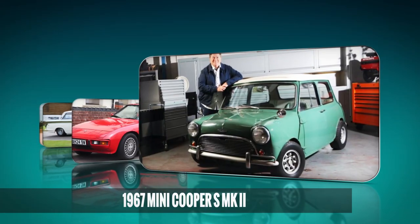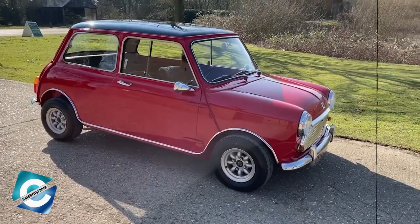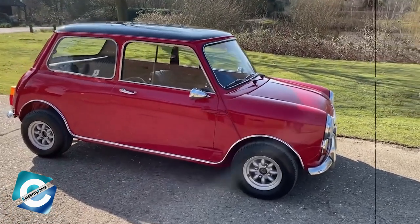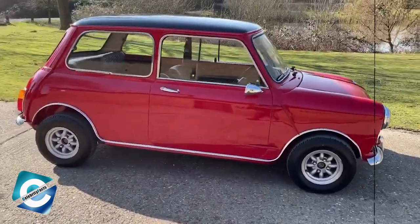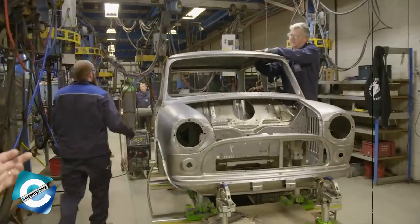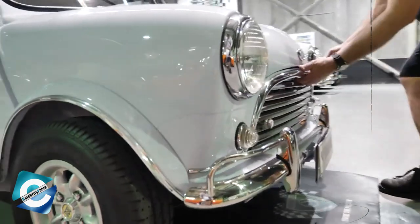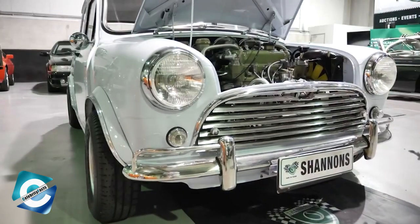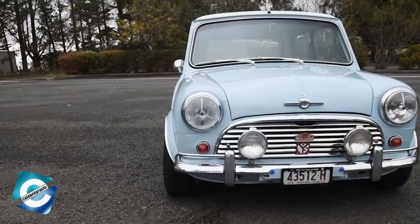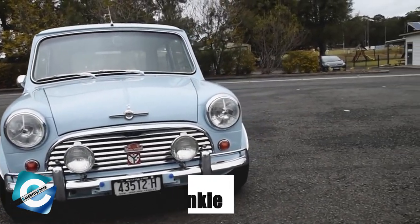1967 Mini Cooper SMK2. Just before Mike left the USA, he had found a very special car — John Cooper's personal 1967 Mini Cooper SMK2. The car fanatic felt lucky enough to buy the car and bring it back to the UK, as Mike owned three Minis back in 2021. However, he presented two of his Minis to the auction. He simply feels that a 1964 Mini Cooper S called Frankie, which he owns, is enough for him.